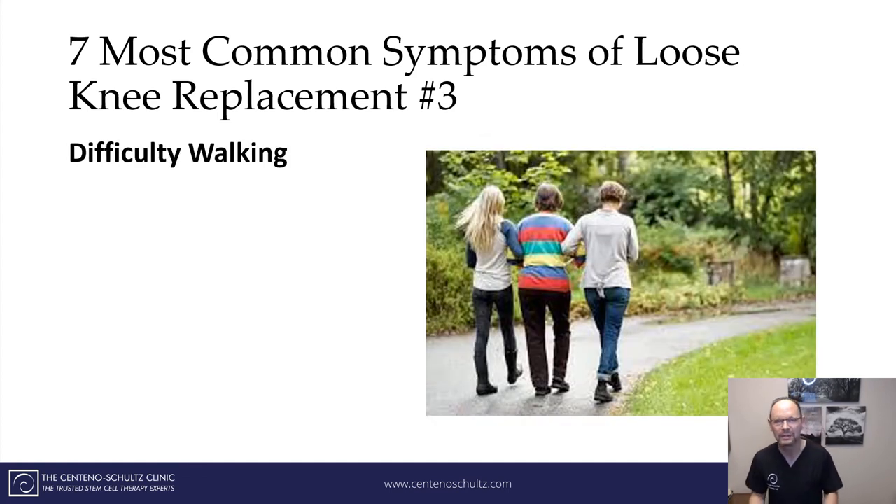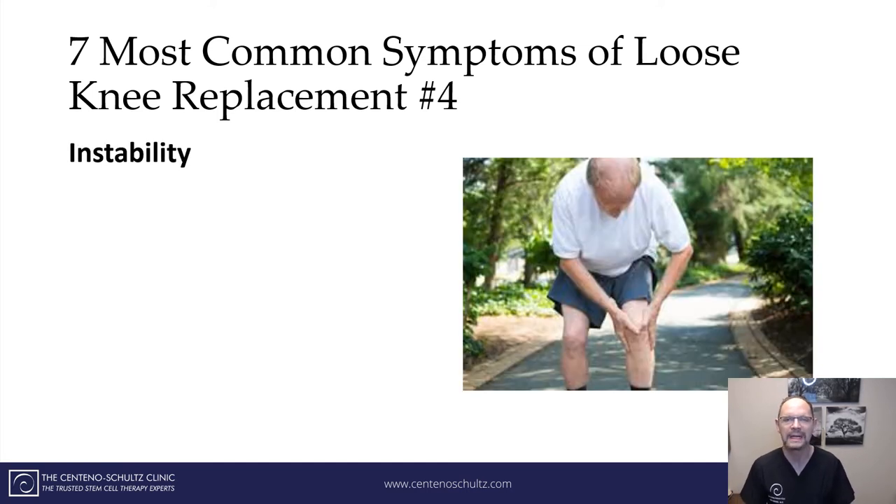Number three: difficulty walking. As you can see in this picture, many patients just can't get up and going on their own, and they need assistance — and it's because of a loose knee replacement. Number four: instability. We see patients in clinic complaining that their knee just wants to give out. It's unstable; they don't feel capable of walking on their own. That is the fourth most common symptom of a loose knee replacement.